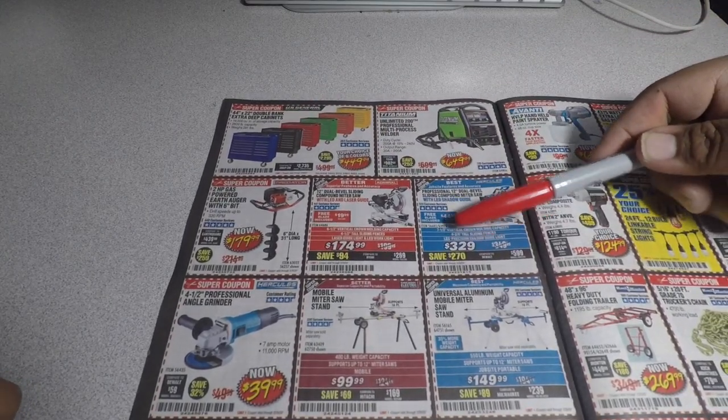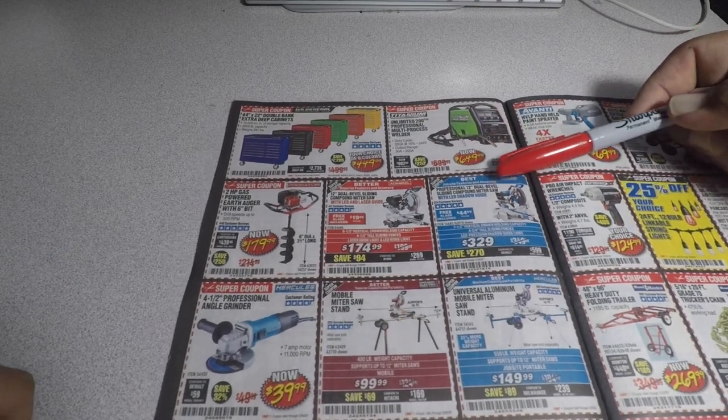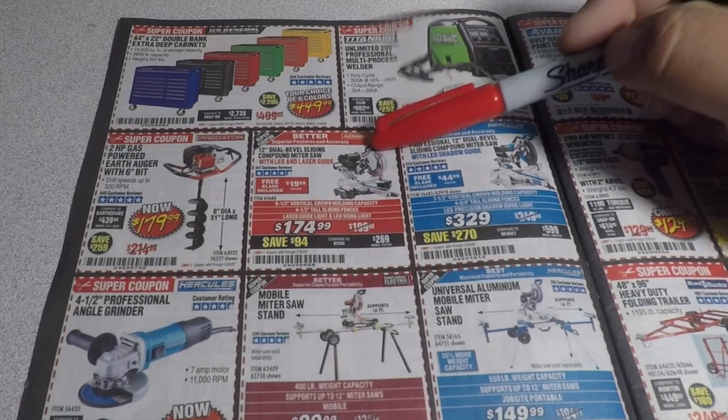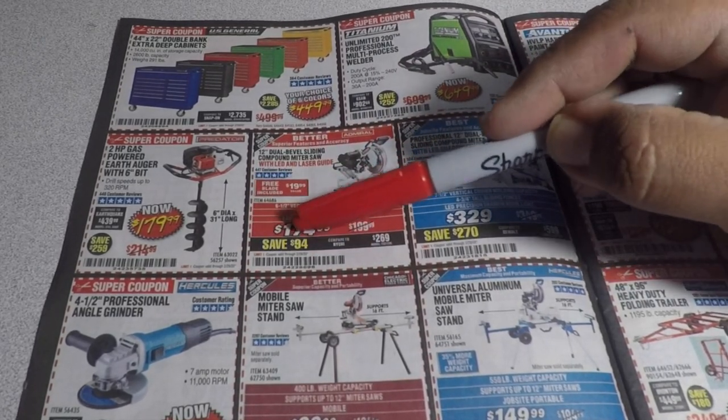You got the 44x22 extra deep cabinets for $449.99. Titanium Unlimited to 2200 for $649.99. You got the auger for $179.99. This is a good one — the Admiral miter saw for $174.99. It's one of the lowest prices we've seen it at. I believe we've seen it for $169.99 but not in a while, not even at a parking lot sale.